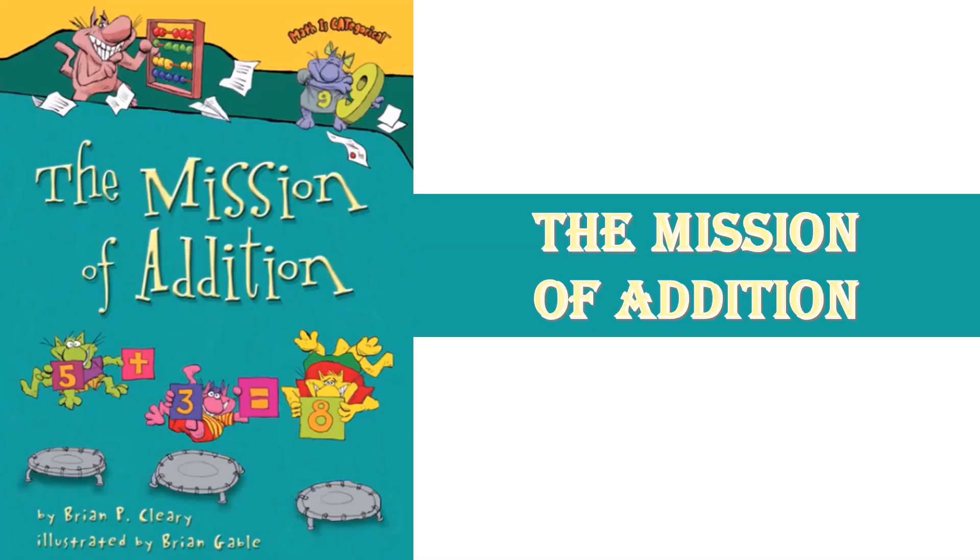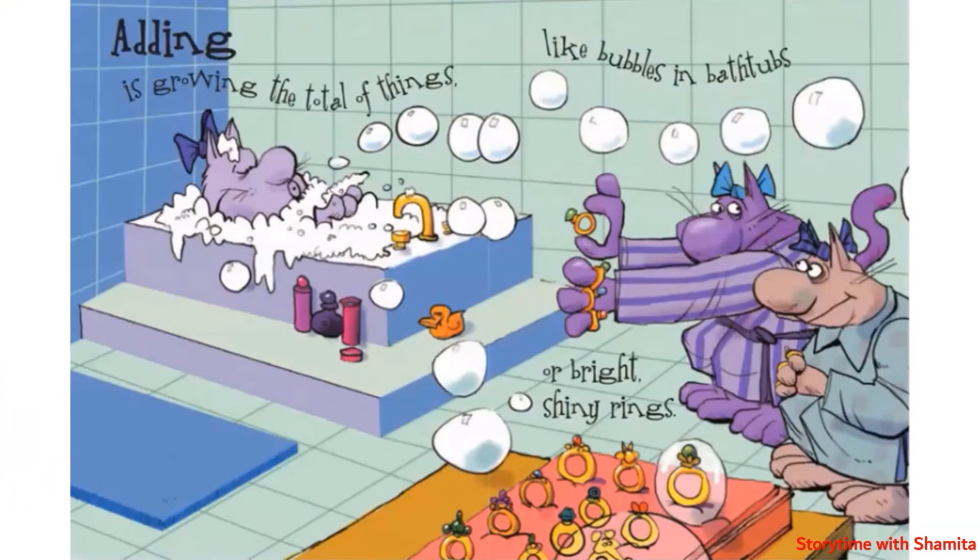Hello there! Today's book is The Mission of Addition by Brian P. Cleary, illustrated by Brian Gable. Adding is growing the total of things, like bubbles in bathtubs or bright shiny rings.